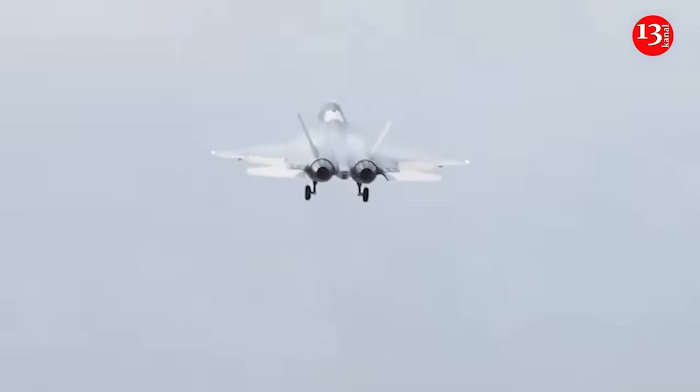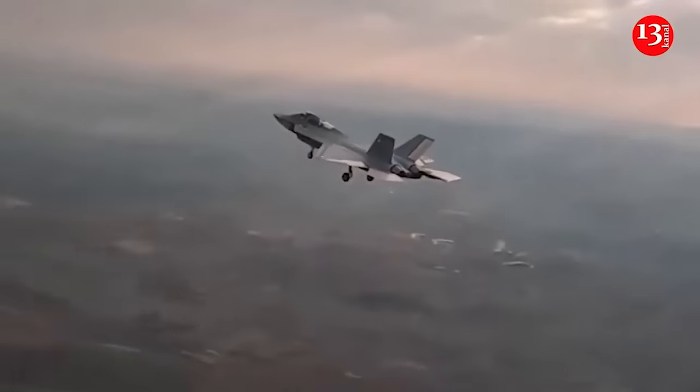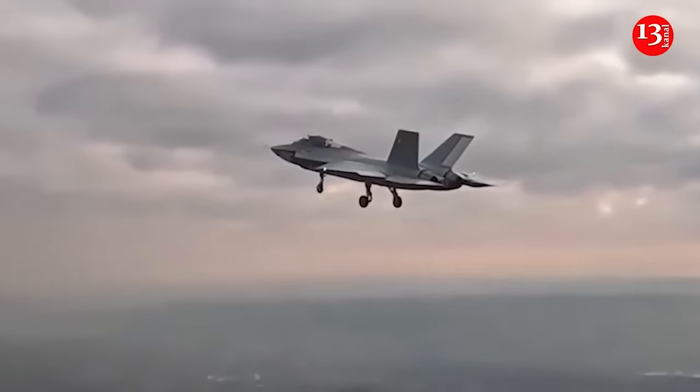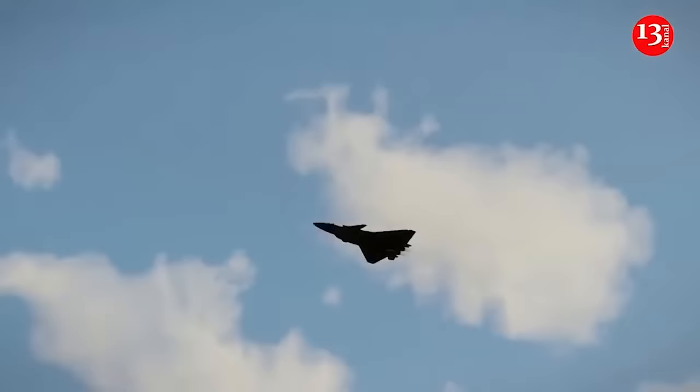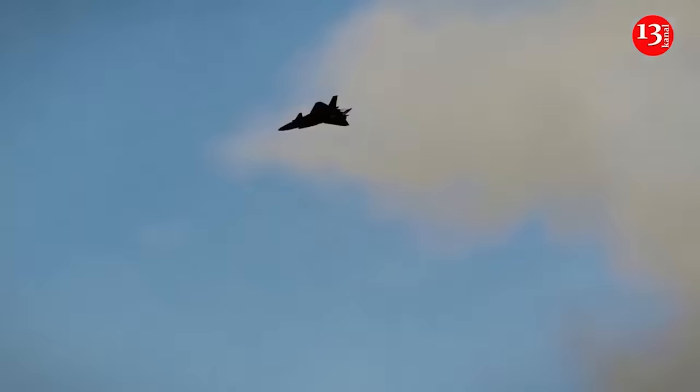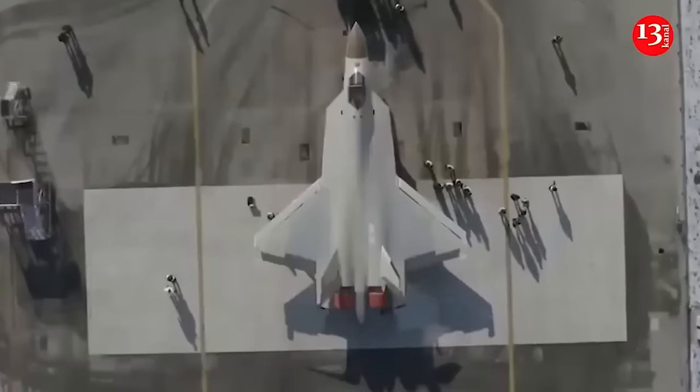Turkey's fifth-generation KAAN fighter has successfully completed its second test flight. The technical details of the tests have not yet been announced, and the flight has not been officially confirmed yet. Since the first flight on February 21, engineers have been integrating new systems to improve the fighter's software, flight and combat characteristics.